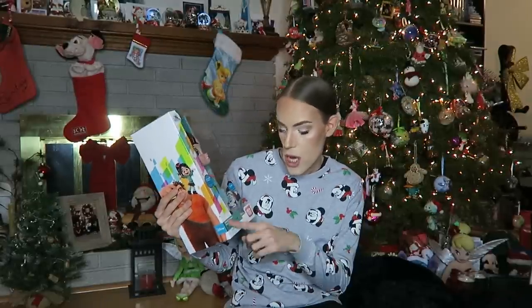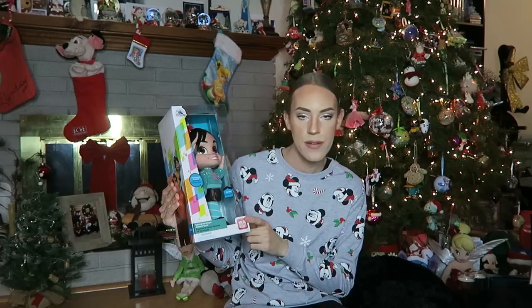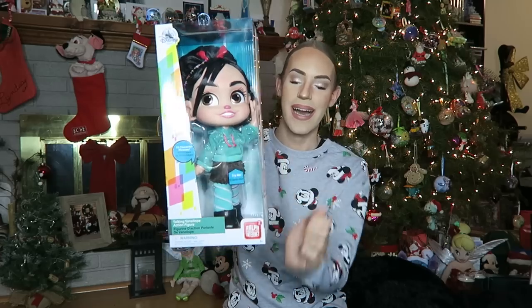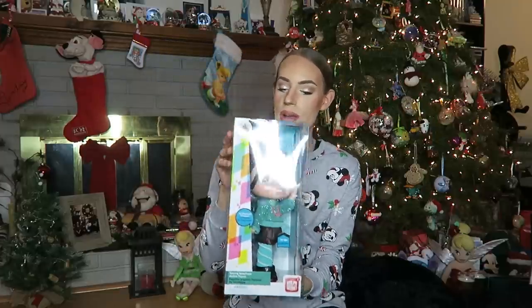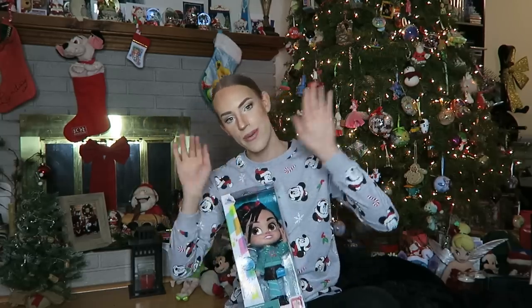Then next up, I got something that I literally screamed as soon as I opened — it is the Vanellope Von Schweetz talking action figure, not a doll apparently. She says 18 character phrases, and this is from Wreck-It Ralph 2: Ralph Breaks the Internet. Let's do a couple right now — ladies and gentlemen, Vanellope! I'm obsessed with her, I think she's so adorable. I love Vanellope — when I saw Wreck-It Ralph 2 with Brandon, I literally cried at the end because I think it's such a beautiful story. They did such an incredible job writing the story and making the film. So I'm so excited to have my own Vanellope now.